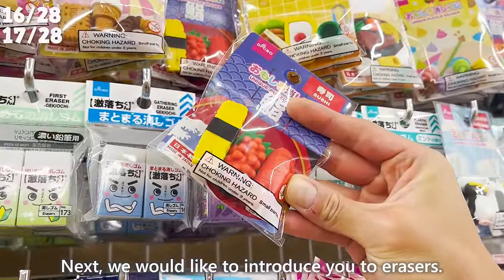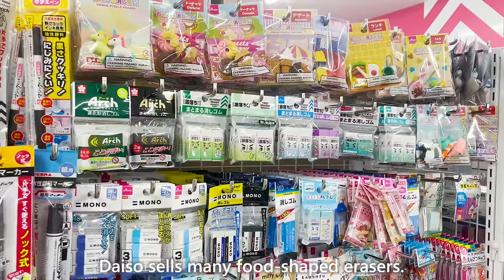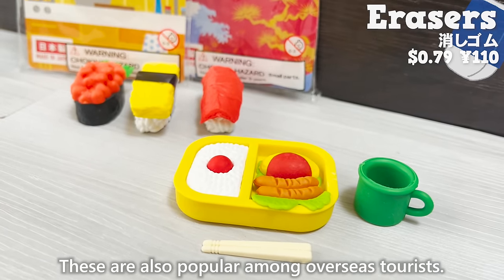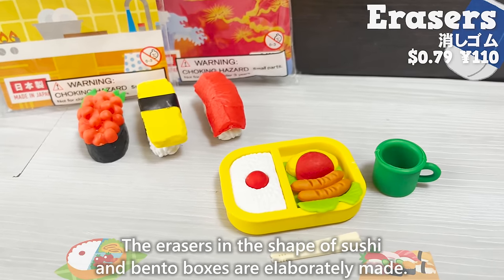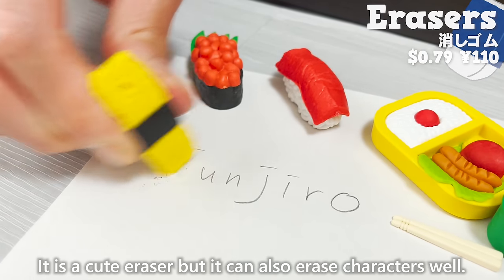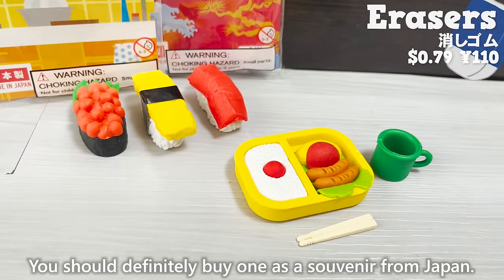Next, we would like to introduce erasers. Daiso sells many food-shaped erasers, which are also popular among overseas tourists. The erasers in the shape of sushi and bento boxes are elaborately made — they are cute but can also erase characters well. You should definitely buy one as a souvenir from Japan.